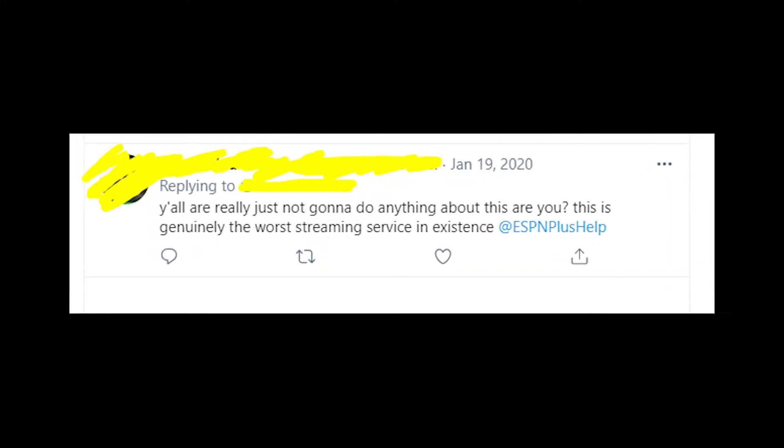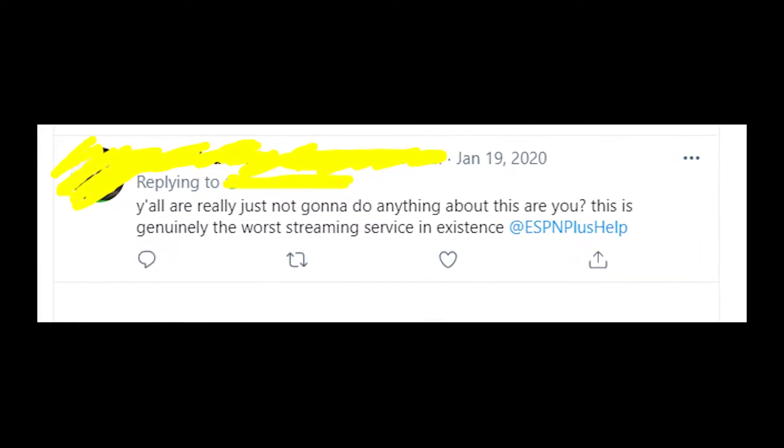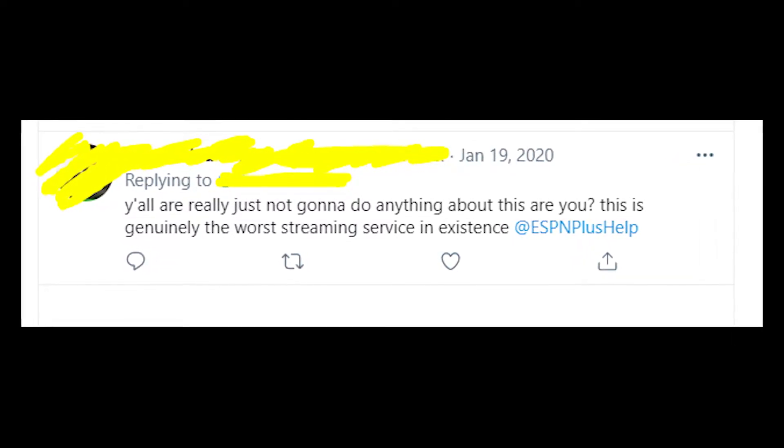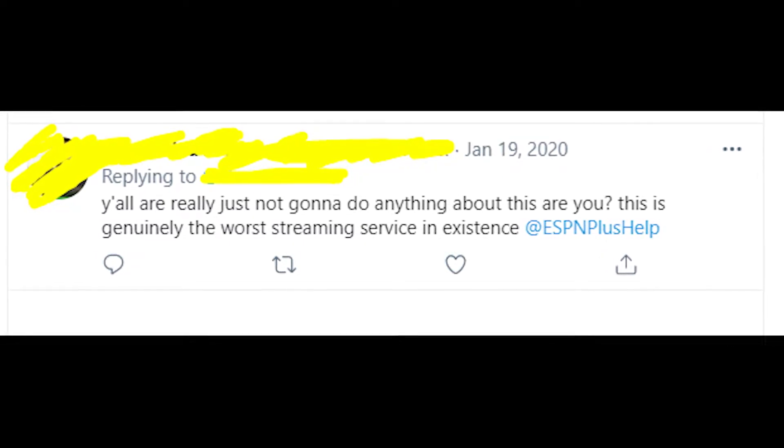What is even more frustrating is that ESPN reps just do nothing about the problem. People are complaining about this on Twitter but half of them don't even get any answers from ESPN reps.